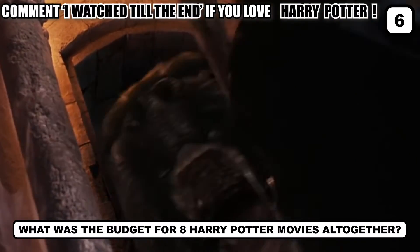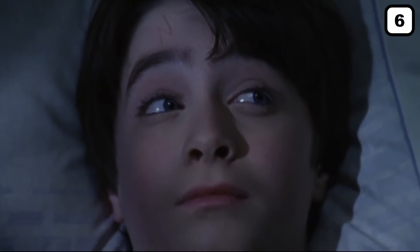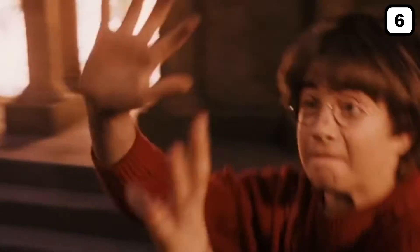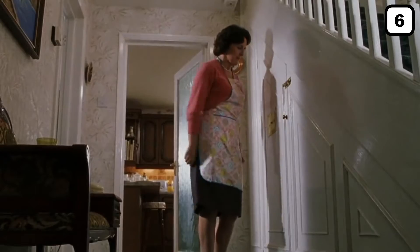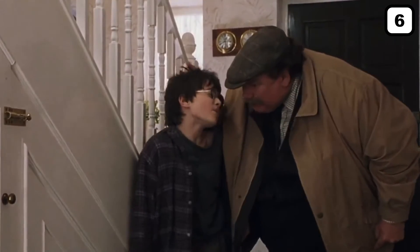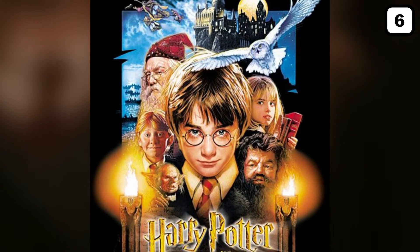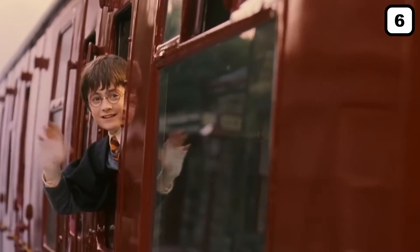What was the budget for all 8 Harry Potter movies altogether? Such greatness wasn't achieved without paying a huge sum. Let us tell you in chronological order. The budget for the first movie, Harry Potter and the Sorcerer's Stone, released in 2001, was $123 million. For Harry Potter and the Chamber of Secrets, released in 2002, it was $100 million.